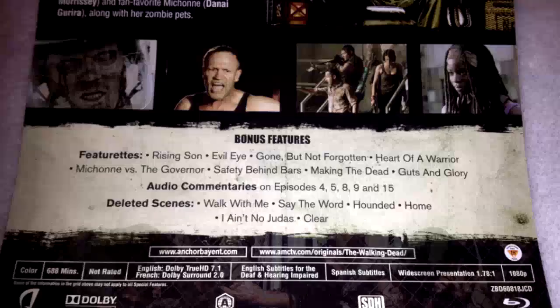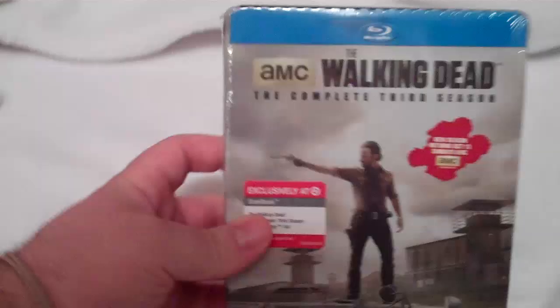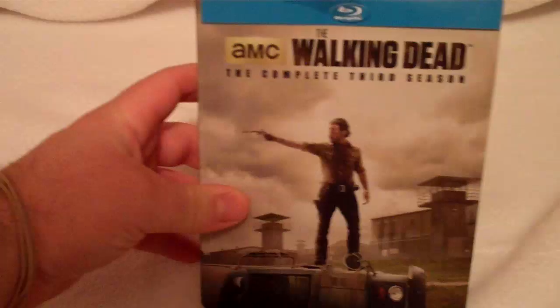There's the back — get a shot of the Governor, shots of different characters right there, and one of the zombies. Special feature wise, you get a bunch of different featurettes including Rising Sun, Evil Eye, Gone But Not Forgotten, Heart of a Warrior, Michonne Versus the Governor, Safety Behind Bars, Making the Dead, and Guts and Glory. You also get audio commentaries on episodes four, five, eight, nine, and fifteen, and deleted scenes including Walk with Me, Say the Word, Hounded, Home, I Ain't a Judas, and Clear. This set comes with the Dolby TrueHD 7.1 track and is presented in 1080p high definition.